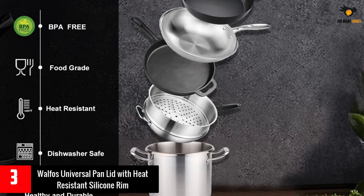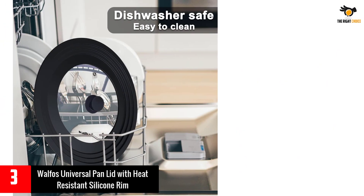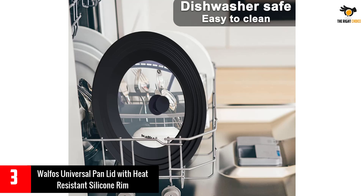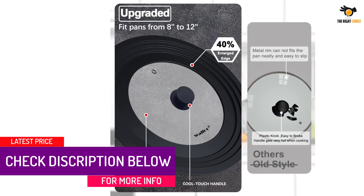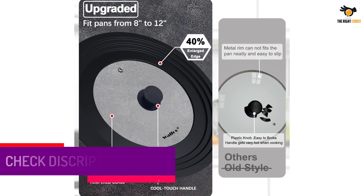The glass lid is 450 degrees Fahrenheit heat resistant with a non-slip silicone knob, saving you from burns. Safe for microwave and dishwasher. The steam vent hole is designed to release excess steam and pressure and promote airflow, preventing food spillover. The transparent glass allows you to directly monitor the cooking progress without removing the skillet lid.